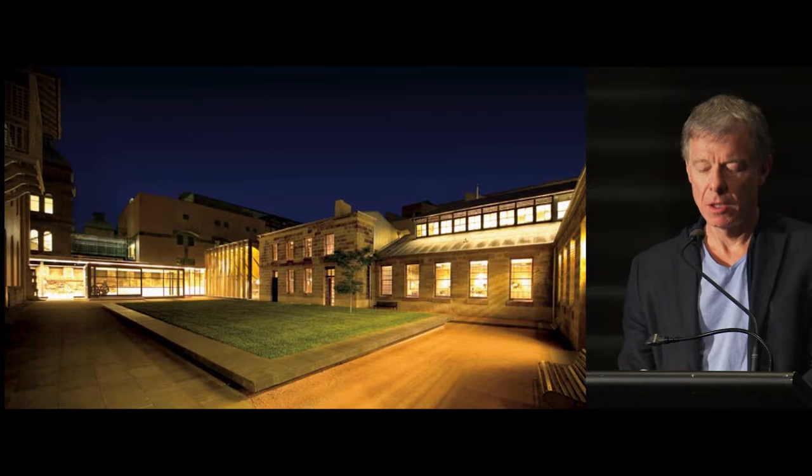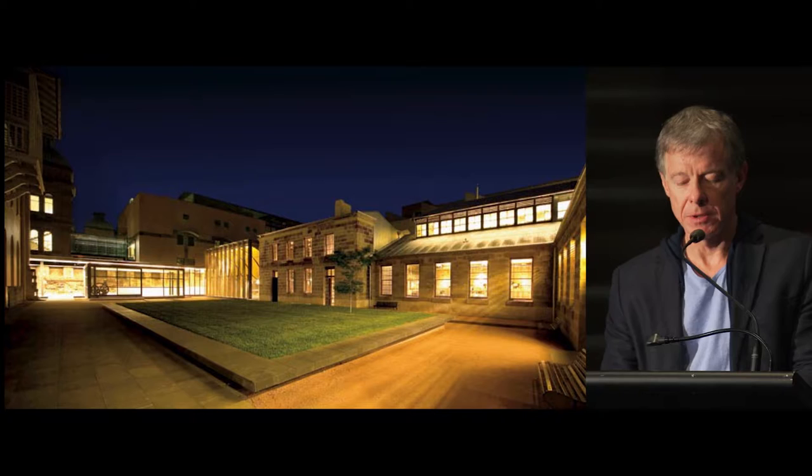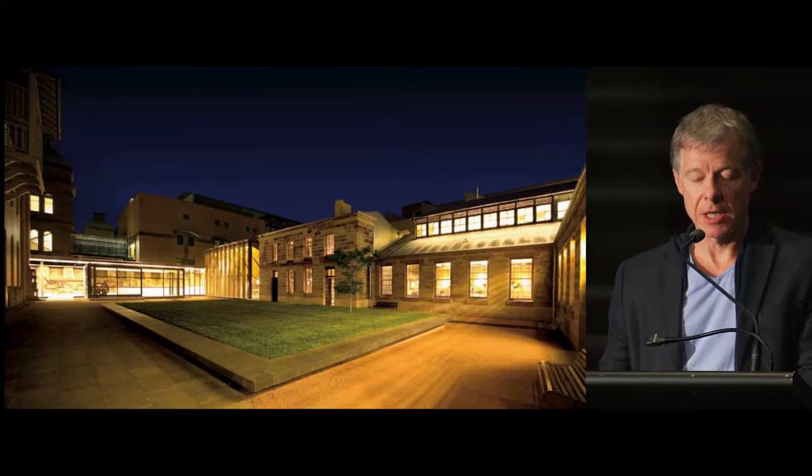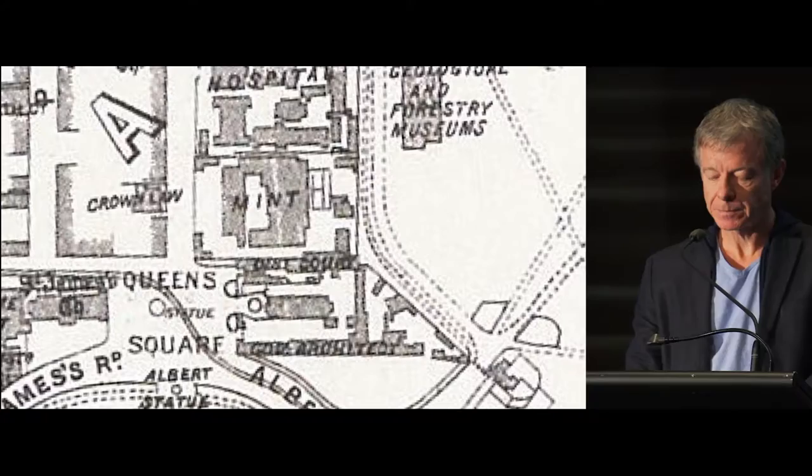We had to think carefully about contrast and about complement, to create a greater transparency and openness, and to transform a walled courtyard for industrial production into a celebratory and inviting public space — the campus for the Historic Houses Trust and now Sydney Living Museum.